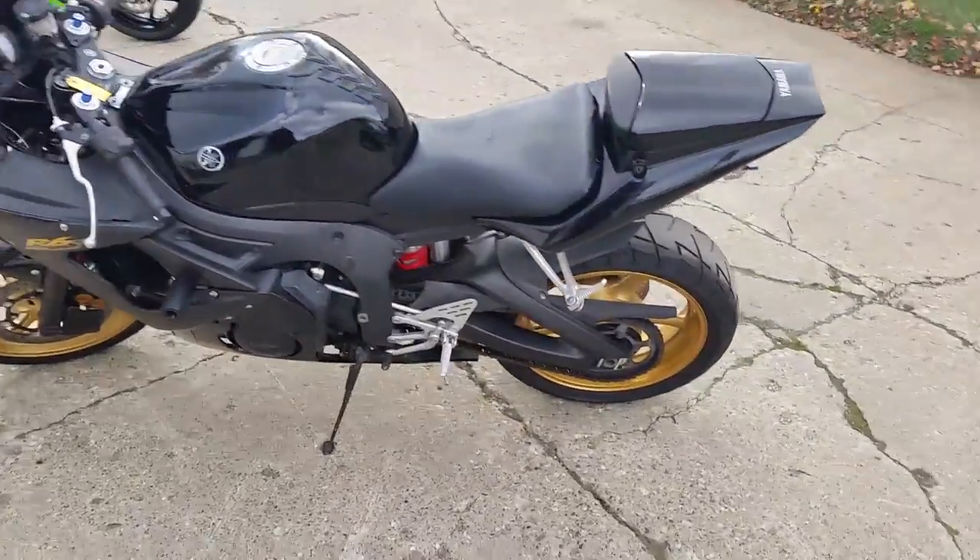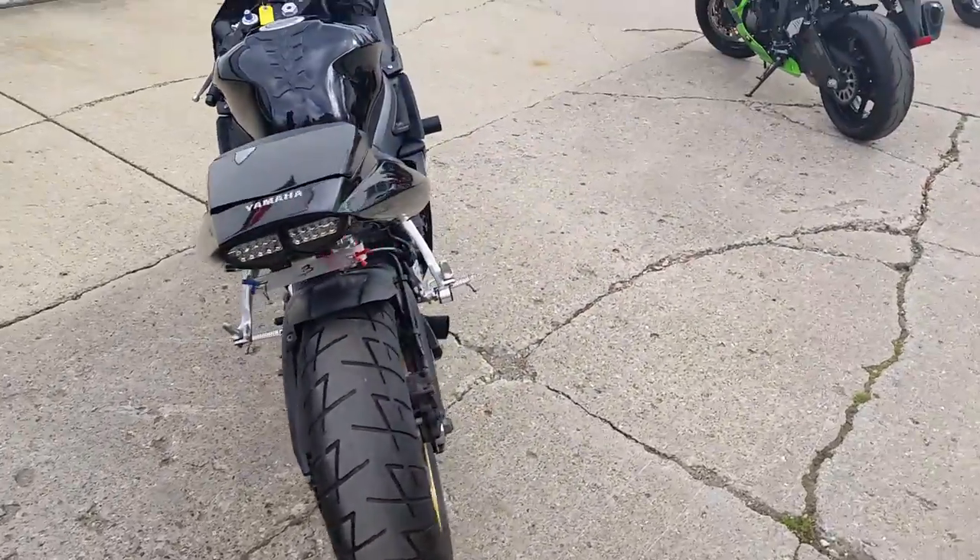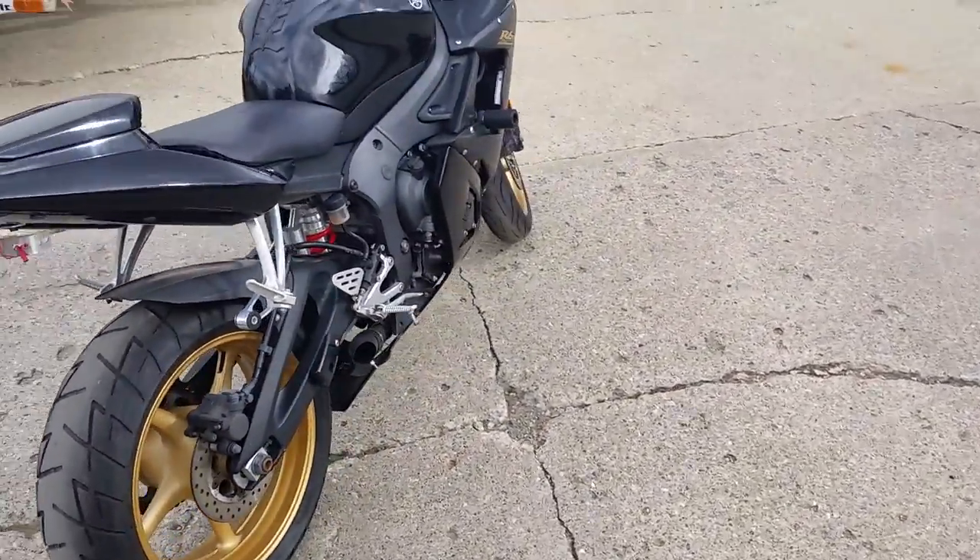This thing's loaded — it's got the fender eliminator kit, frame sliders, flush mount turn signals, and a megaphone exhaust that makes this R6 sound as cool as it looks.